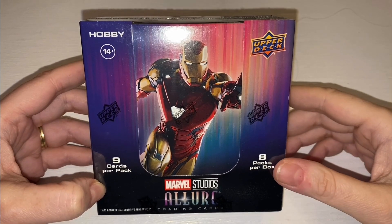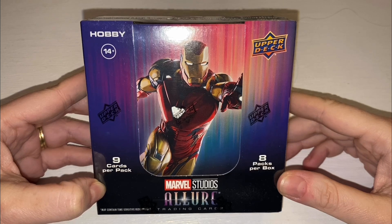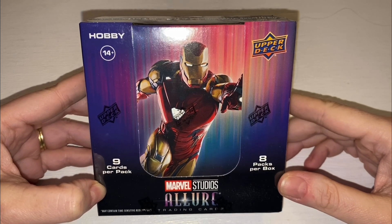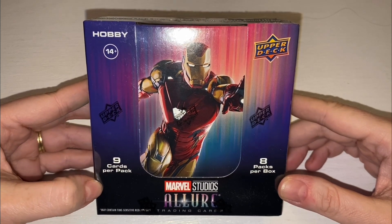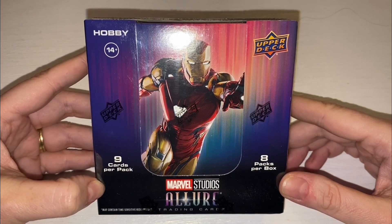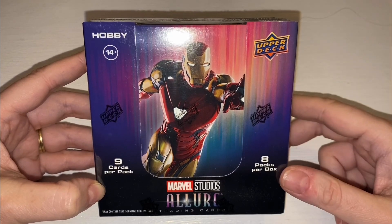Hi guys, welcome back to Devoted to Disney Down Under. We're back with another Marvel box break. We have picked up this beautiful box set — it is Marvel Studios Allure trading cards. We picked this up from Pop Culture; they had a 20% off sale, so we paid roughly $200 for this box.